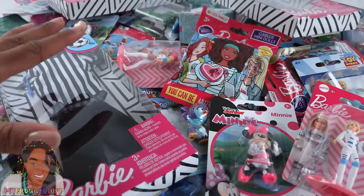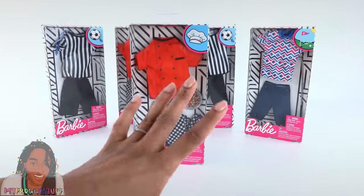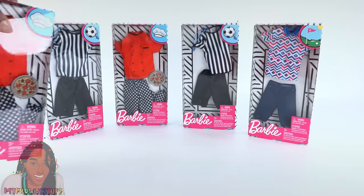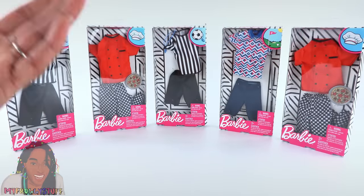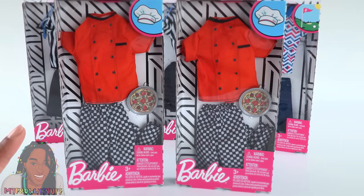Well, maybe more than just a few. I was pretty surprised to find these Ken fashion packs. They are usually around $5 at Walmart and Target, but the Dollar Store had a nice variety for a dollar each. So naturally, I bought five. If you want to start a miniature pizza restaurant, now is the time to stock up on uniforms.